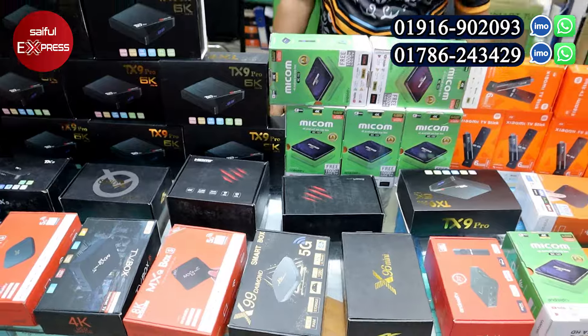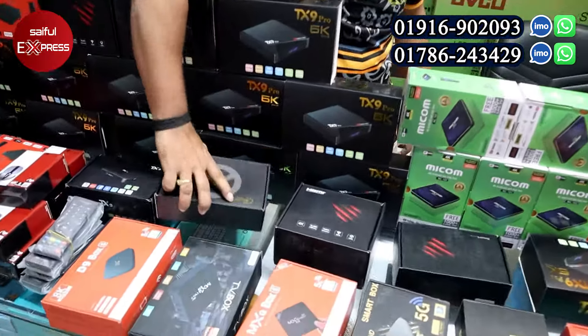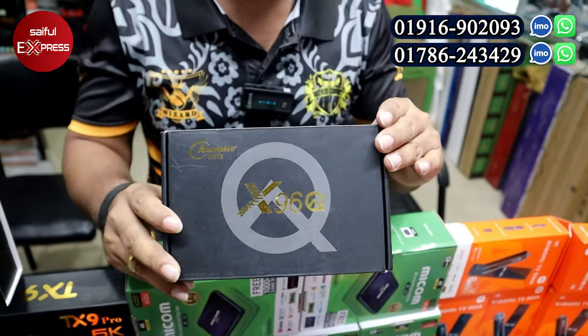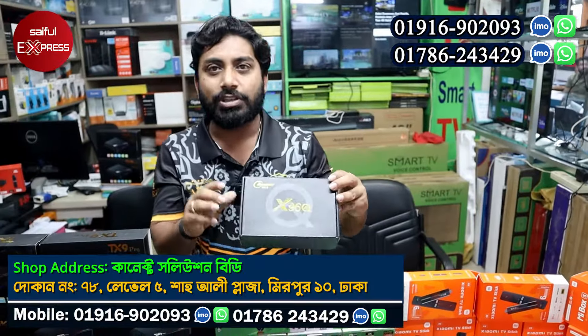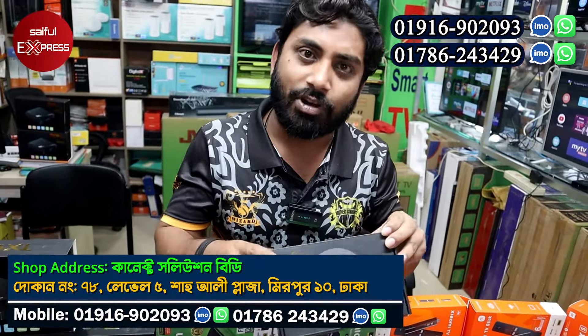The X96Q has 4GB RAM and 64GB memory card storage. The amount is more but the processing can be a little slower. You can get a replacement if needed.